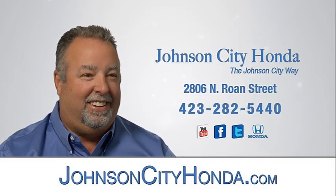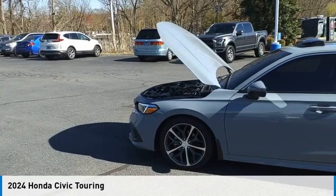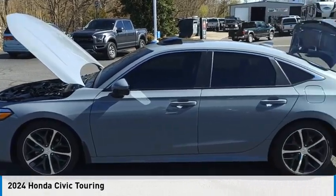Johnson City Honda. We are pleased to show you the 2024 Civic.